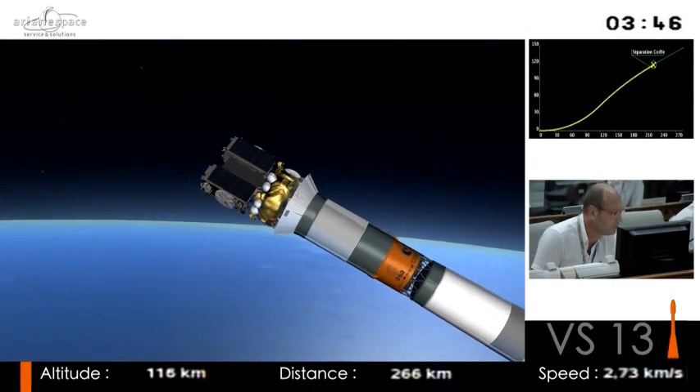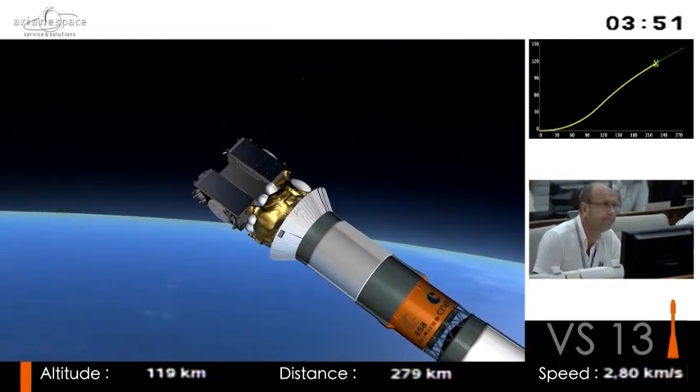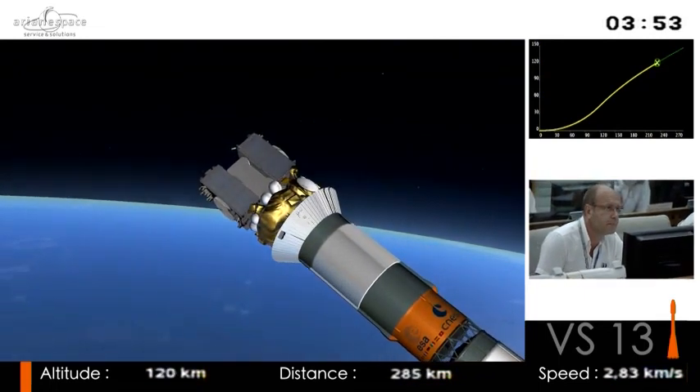There's the fairing jettison. You can see it leaving, now exposed to the elements are the two satellites — those are the black boxes on the end. Why can we get rid of the fairing now? Because we don't need it anymore.